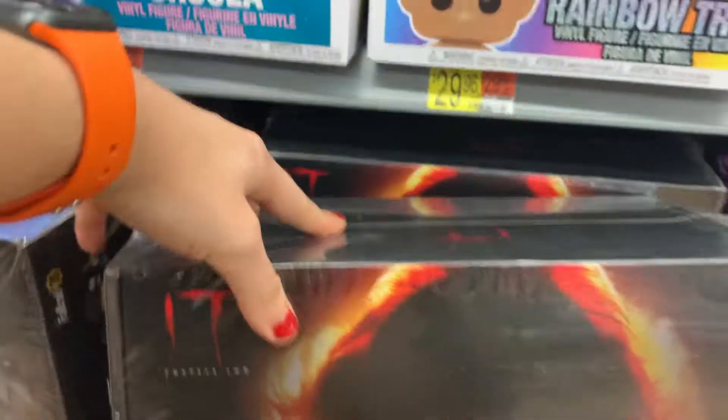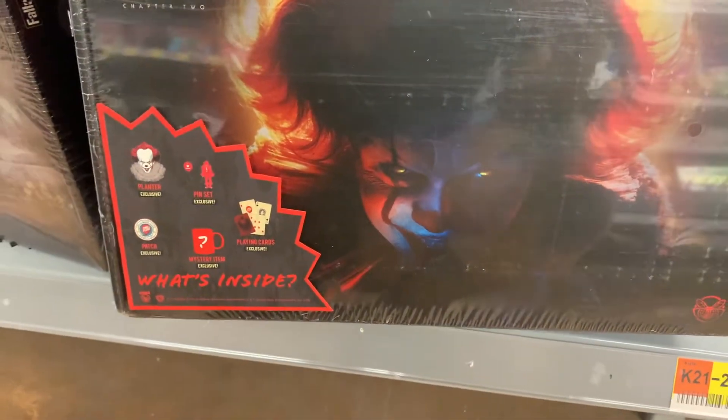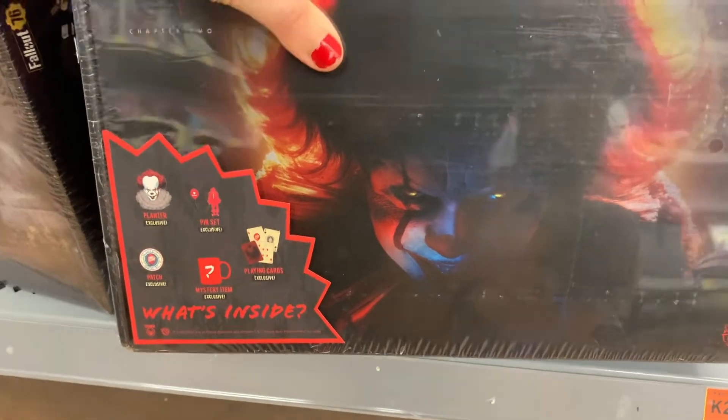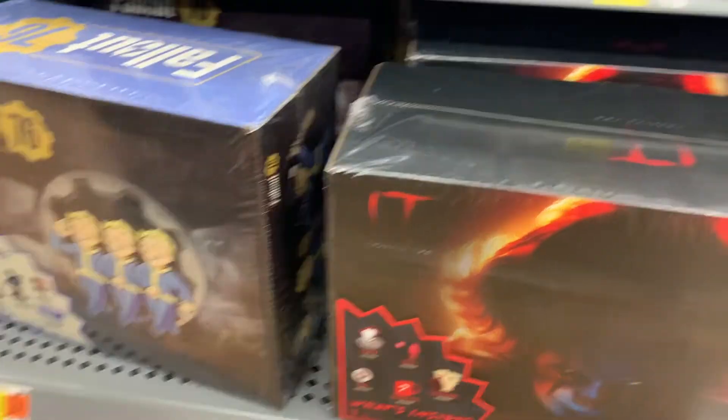I just wanted to point out that Walmart right now does have this IT Chapter Two collector box. We have already purchased this — we should have filmed it but we didn't. Whenever we actually do the apartment tour, we will point out everything that came in this box for you. It's cute — how much is he? Let's check.